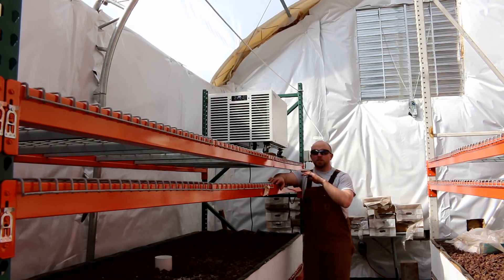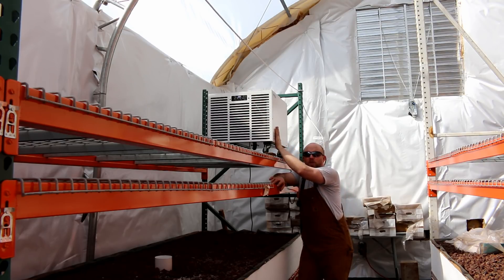I'm standing in the shade — my goodness, it gets warm in here. I'm standing next to one of our two industrial dehumidifiers.